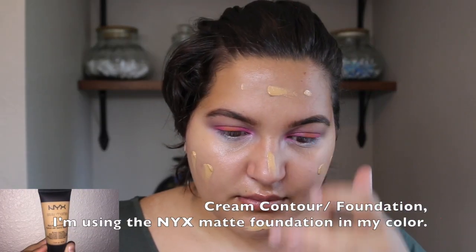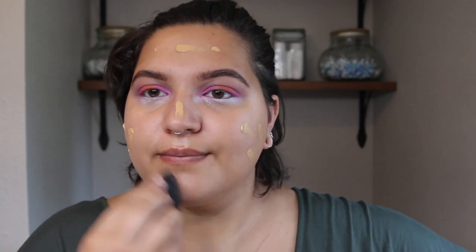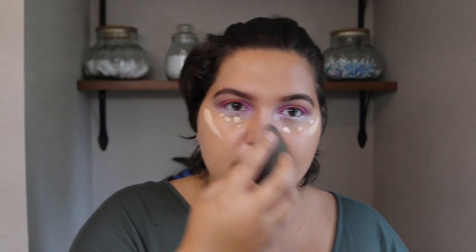Now I'm putting concealer on all my acne and blemishes — no shame, everyone gets it. I'm using a cream contour foundation-inspired product, going in with a darker shade and then putting a lighter shade on the high places of my face: under my eyes, cheekbones, nose, chin, forehead.